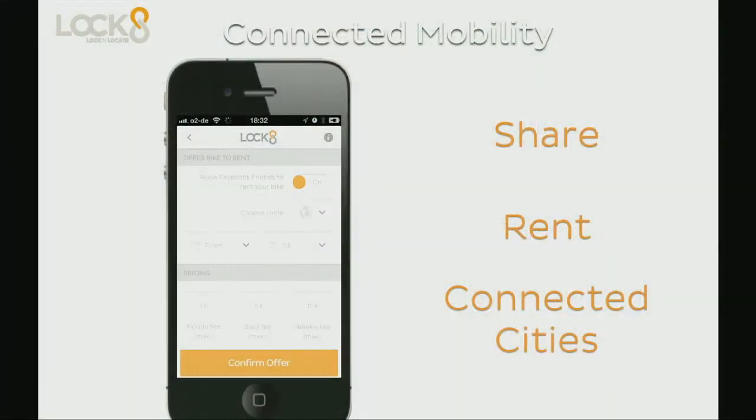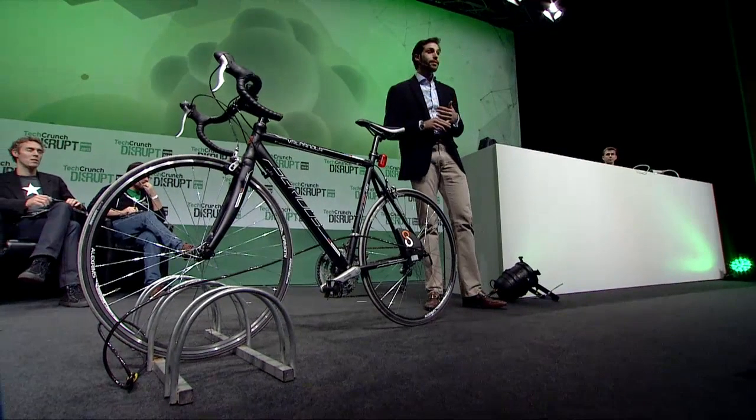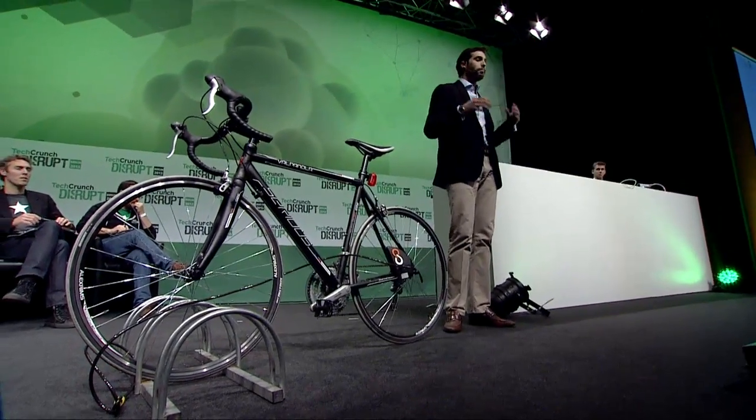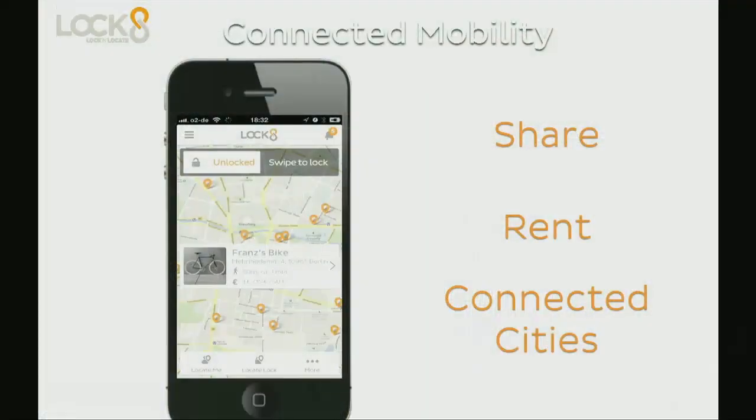Lock8 is truly for connected mobility. It's the first solution that integrates your bike — not just a bike that some city decided they wanted — to you and a network of other bikes. You can share with Lock8, you can rent other bikes with Lock8. We can integrate it into a whole city and really disrupt what connected mobility means for bicycles. Eco meets disruption, and it meets social — that's what Lock8 provides.